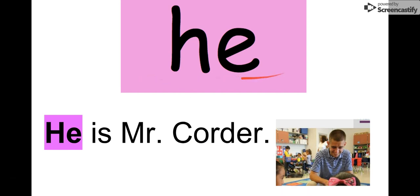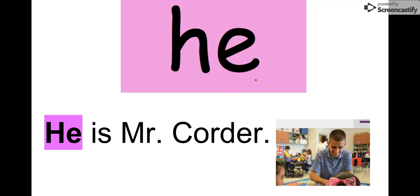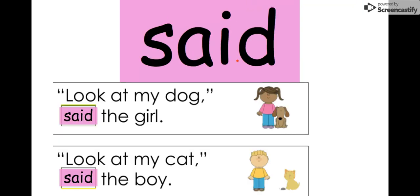Our next word is 'he.' This is a lot like 'she,' but we only use 'he' when we're talking about boys. Let's say this word together: he. The letters in 'he' are H-E: he. We see it in this sentence: 'He is Mr. Quarter.' There he is — that's me! We always use 'he' when talking about Mr. Quarter because Mr. Quarter is a boy. Our word is 'he.'